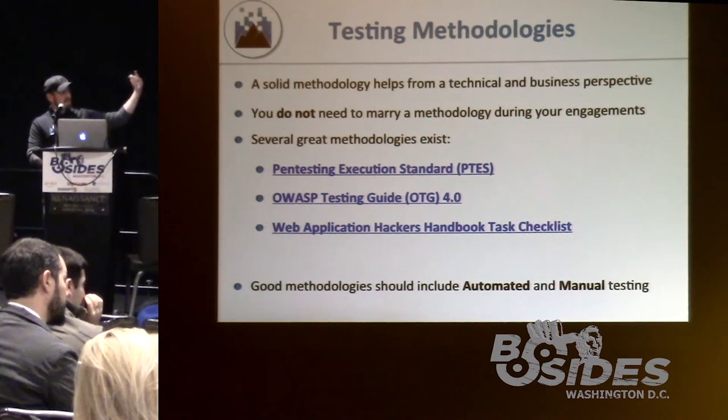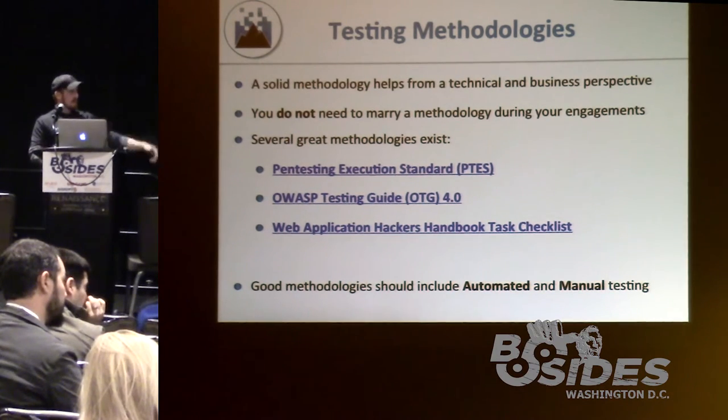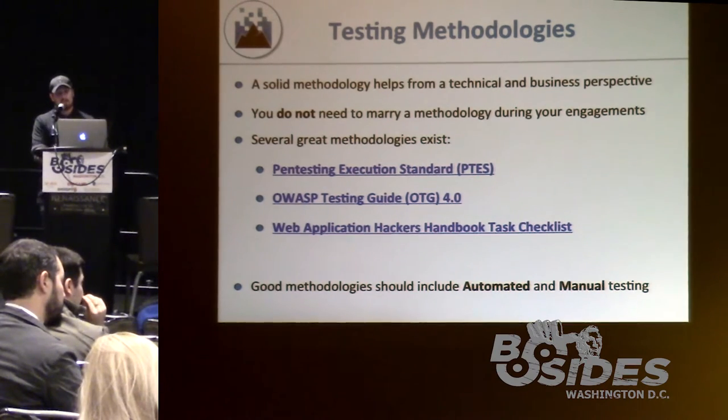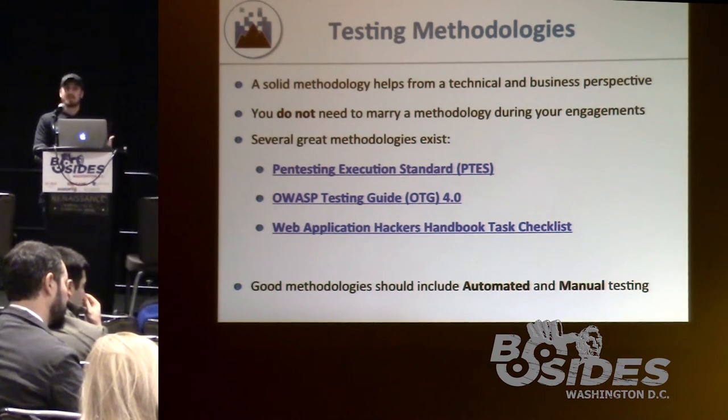There are several great methodologies out there — checklists, guidelines, things of that nature. We believe every methodology should include not only automated testing but manual testing as well, especially when you label it an in-depth security assessment or a pen test. Here's our methodology at a high level: planning and scoping, reconnaissance and mapping, automated testing, manual testing, reporting, and the icing on the cake — remediation support.